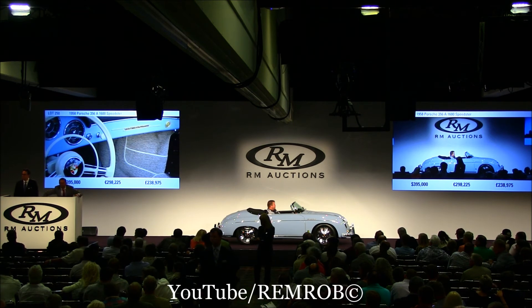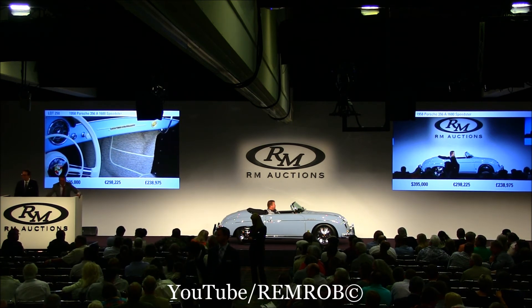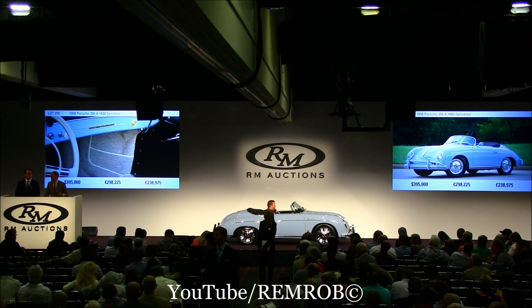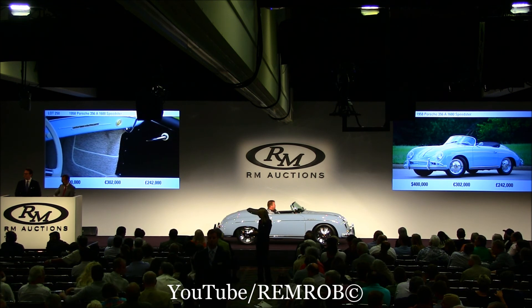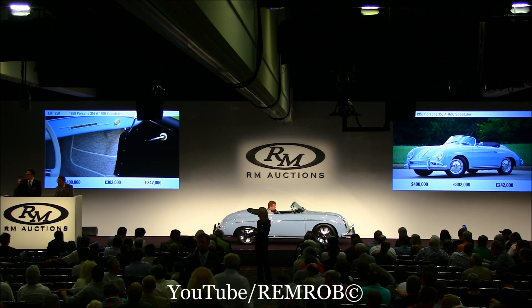$400,000. Now, go on. Not now. Really? Well, he's done, he says. So the car's yours at $400,000 — going for the first time. Going at $400,000, I'm sure you're done — for the second time. Third, last time at $400,000. I've sold the car. Well done. Thank you for the bids.